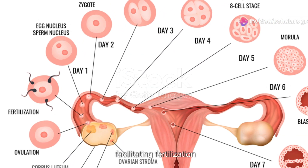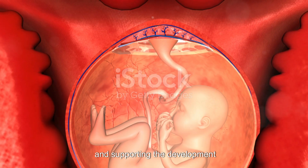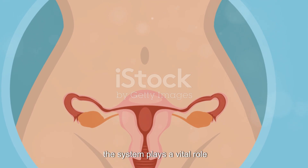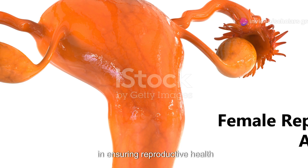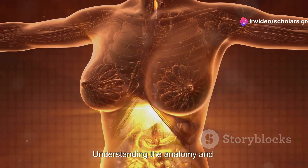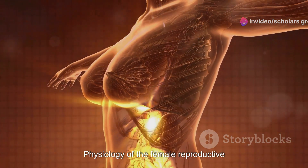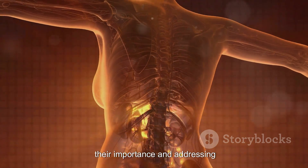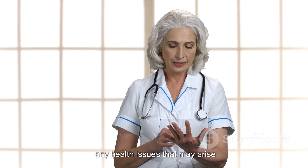In conclusion, the female reproductive system is intricately designed to perform the essential functions of producing eggs, facilitating fertilization, and supporting the development of a fetus. Each organ and structure within the system plays a vital role in ensuring reproductive health and successful reproduction. Understanding the anatomy and physiology of the female reproductive organs is crucial for recognizing their importance and addressing any health issues that may arise.